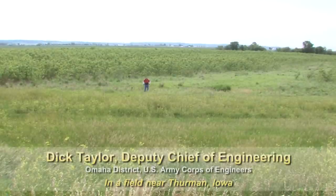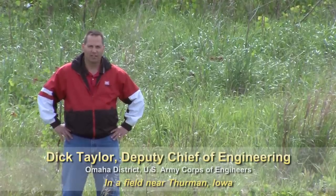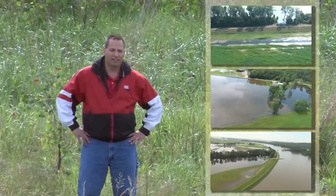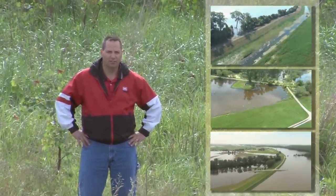Hello, I'm Dick Taylor. I'm Deputy Chief of Engineering for the U.S. Army Corps of Engineers, Omaha District, and this morning we're standing on a levee unit along the Missouri River in Eastern Iowa. This levee system is not too dissimilar from other levee systems in Nebraska, Iowa, and Missouri that experienced substantial under-seepage damage during the flood event of 2011.